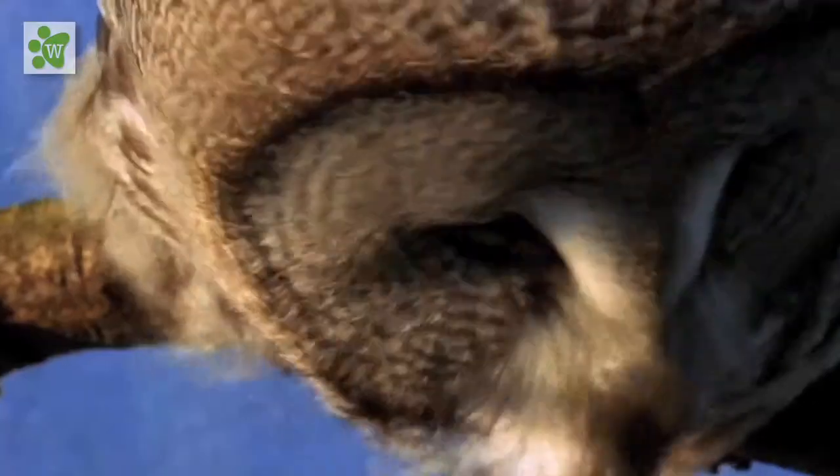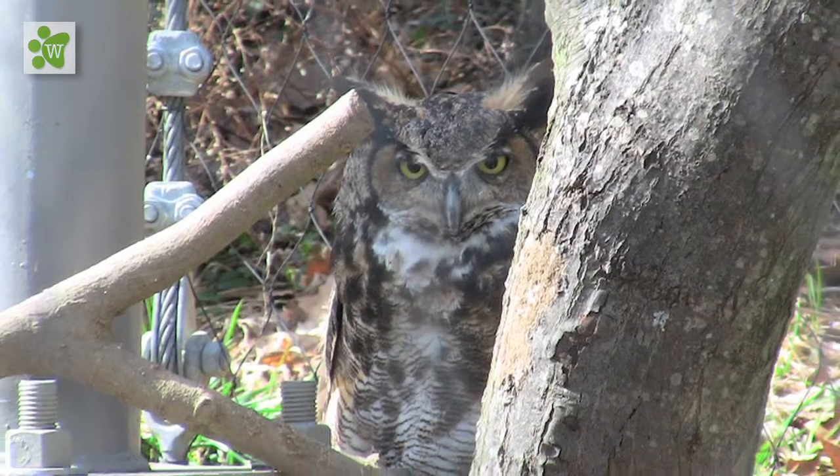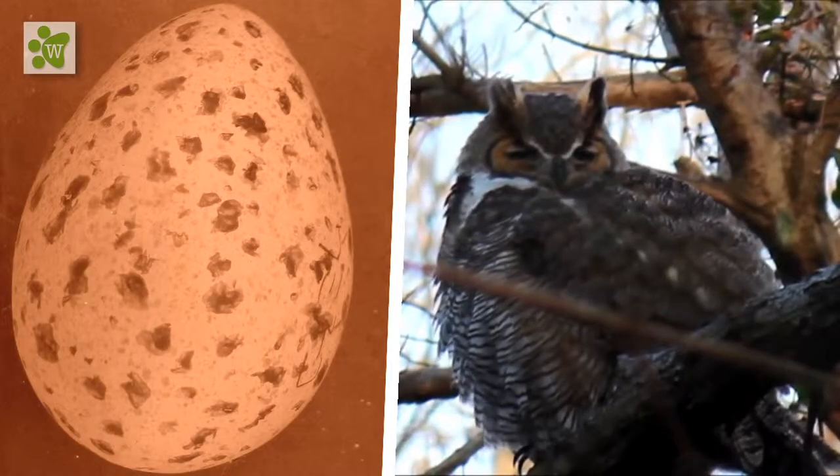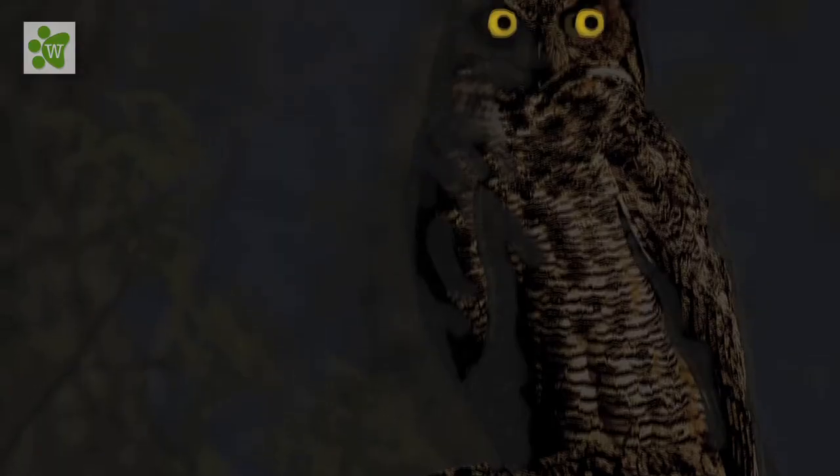They also have horn-like feathers on their head. Apart from being good organizers, they are also good planners. They lay their eggs in the month of February, seemingly in part because of the lengthy nightfall at this time of the year.